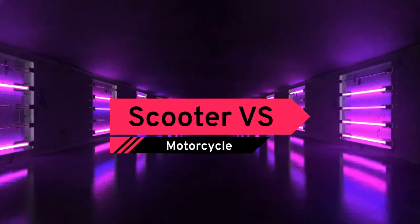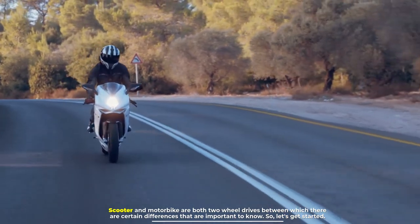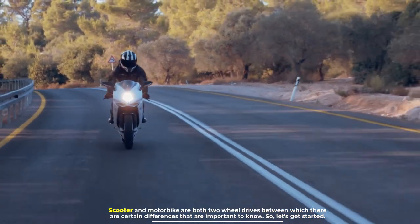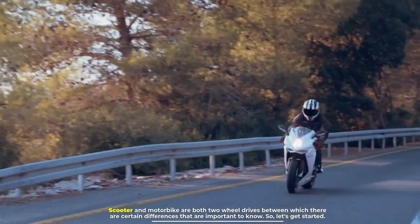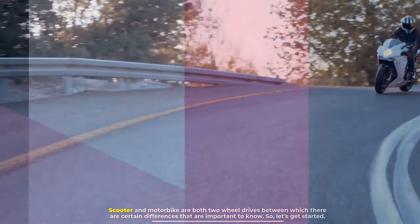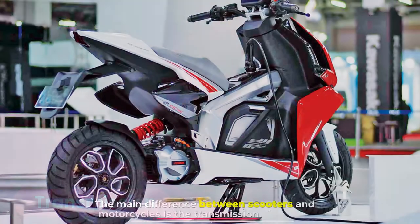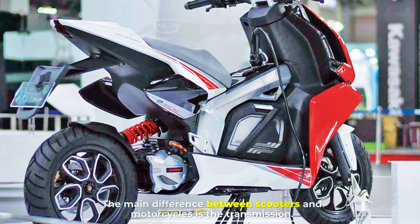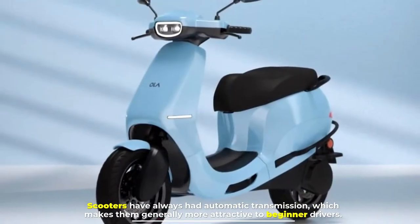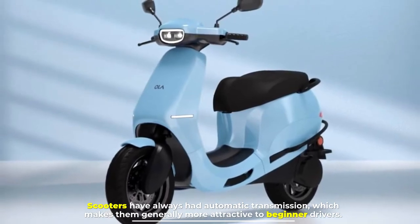Scooter versus motorcycle. Scooter and motorbike are both two-wheel drives between which there are certain differences that are important to know. Number one: transmission. The main difference between scooters and motorcycles is the transmission. Scooters have always had automatic transmission, which makes them generally more attractive to beginner drivers.